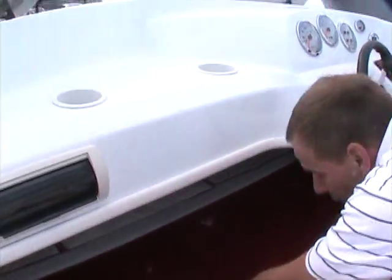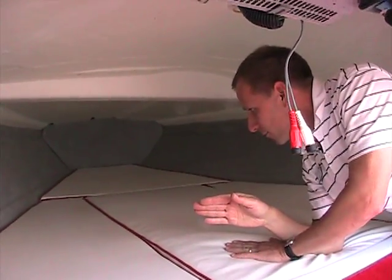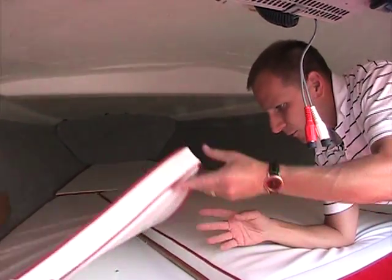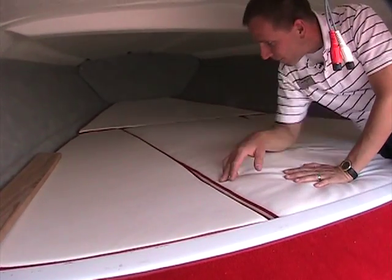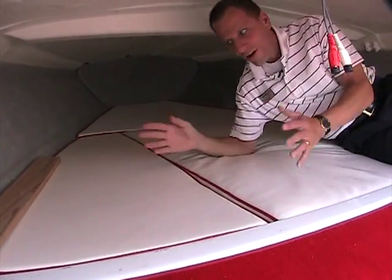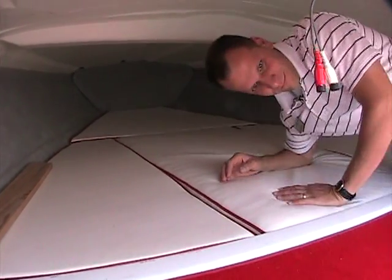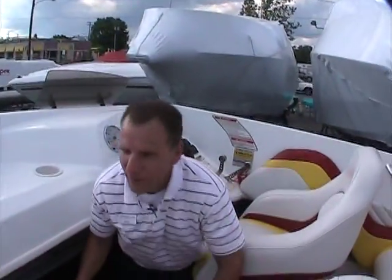There is also a custom bunk — this was not standard with the Baja. Normally underneath was just plain fiberglass, but the previous owner had custom upholstery cushions made. So now if you wanted to overnight on the boat, you at least have a place to do that. Well, there you have it.